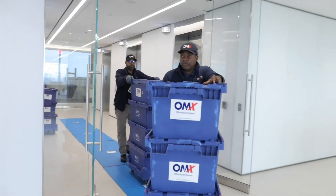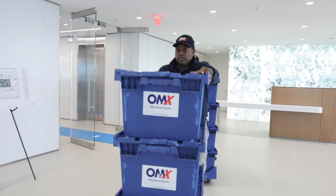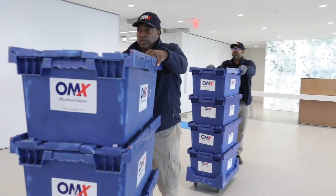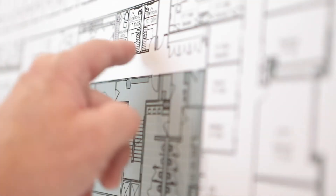We wanted to make sure there was flexibility. That was a really important component to the move because there were so many different layers. Law firms are white-glove service, so having someone that understands that concept and understands how law firms work inside and out was also very important to us in choosing a mover.